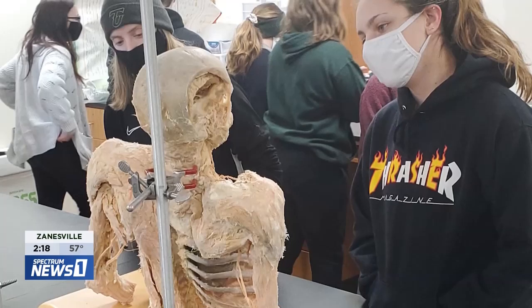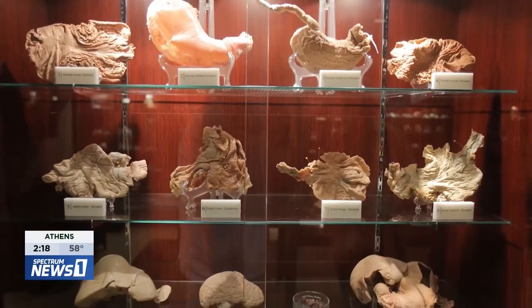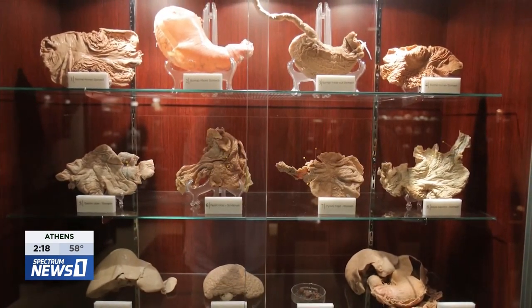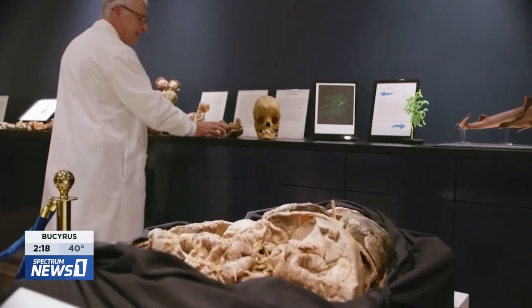I prepare specimens for many institutions — from California to New York, from Michigan to Florida. All the specimens you see here are donations from individuals who donated for science and for education.